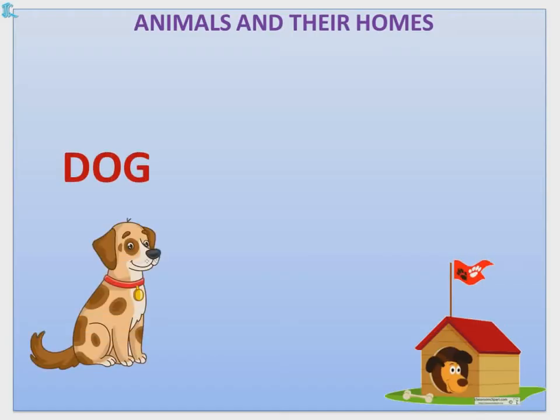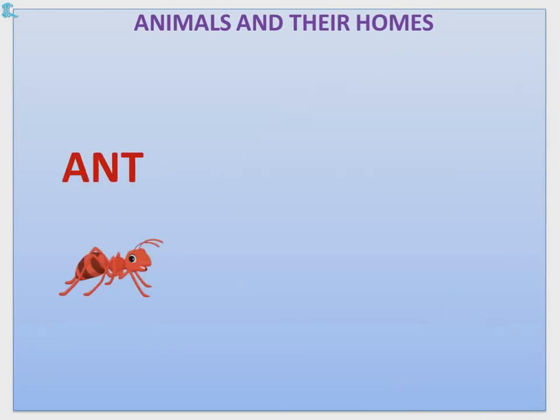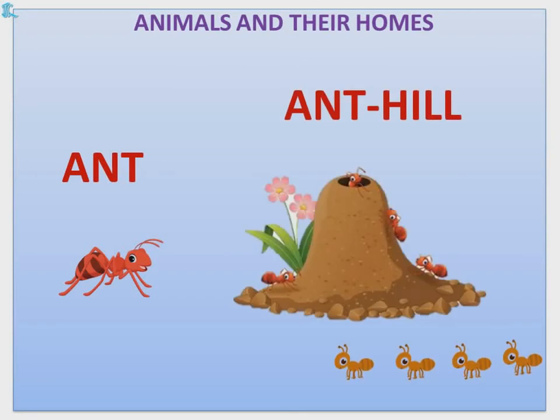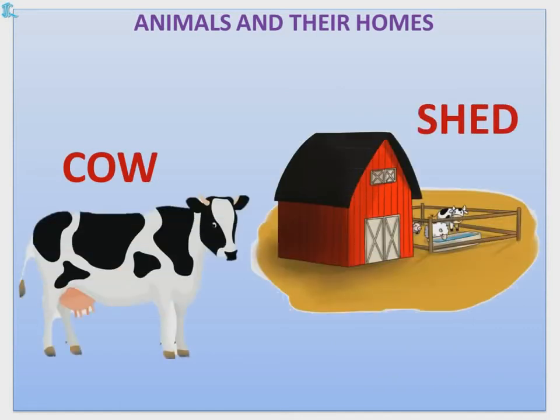Dog — Dog lives in a kennel. Ant — Ant lives in an anthill. Cow — Cow lives in a shed.